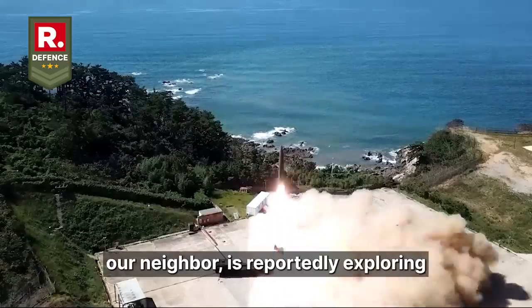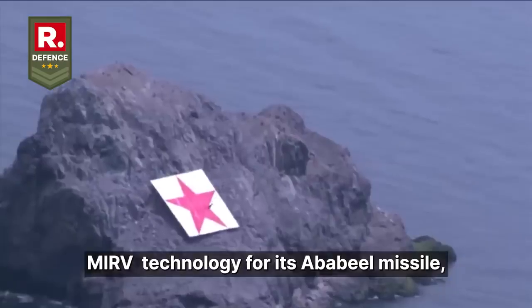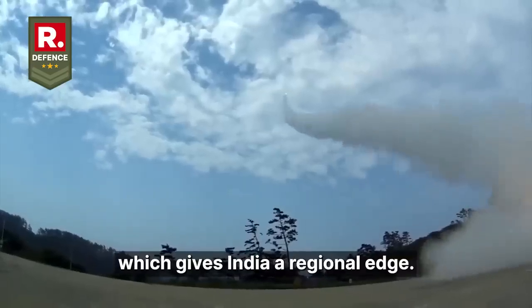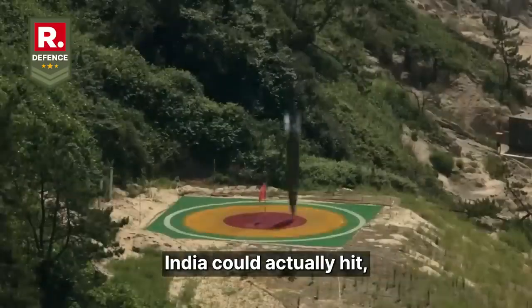Pakistan, our neighbor, is reportedly exploring MIRV technology for its Abadeel missile, but there is no confirmation of a bunker buster program from Pakistan, which gives India a regional edge.